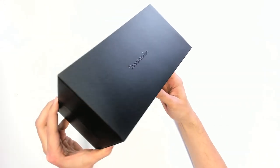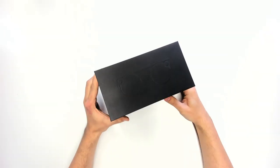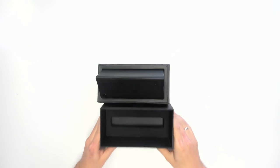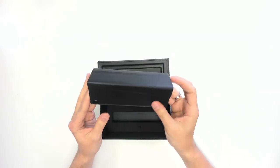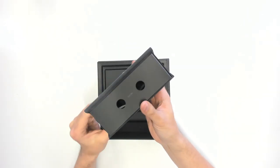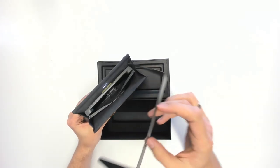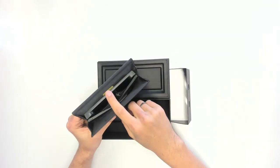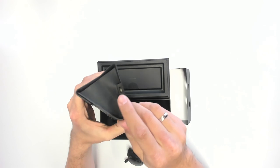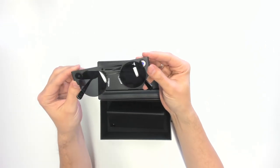The Spectacles come in this black box and on the box it says 'Spectacles' — not very surprising. Let's get this open. Here you can already see the shape of the Spectacles. And what you see here directly is the case — a very nice case. Let's open it as well; we've got to pull this thing off to get access to the Spectacles. Here they are — the Snapchat Spectacles in the third version. They are charged when they are in this case, and the case itself is charged via this USB-C port.